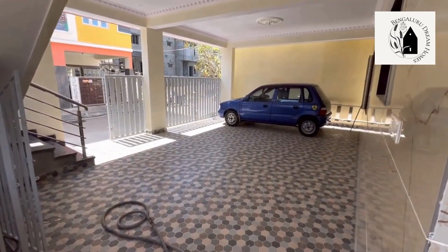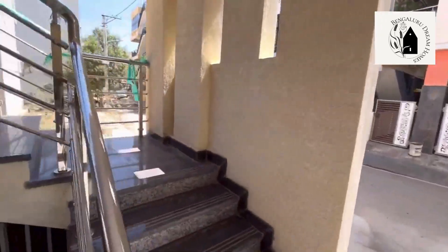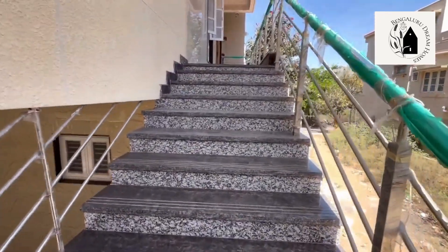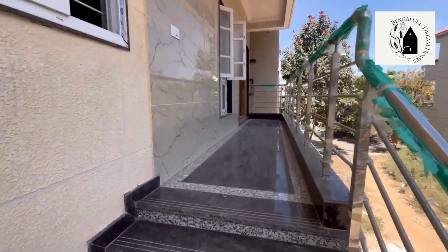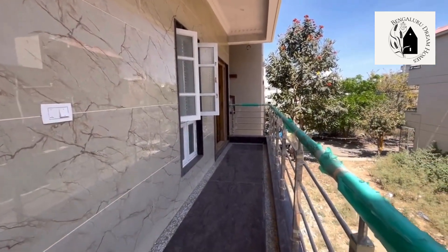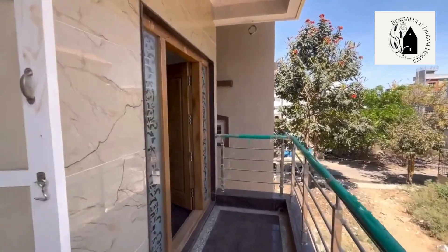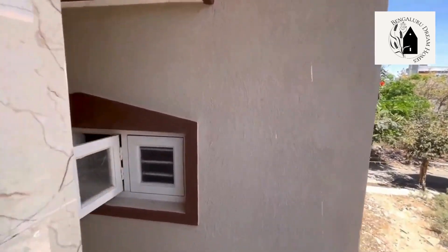Moving on to the first and second floor 3BHK duplex house. For the staircase, up to three feet of space has been left between the steps, anti-skid granite has been used for the flooring, and SS railings have been used. This is the entrance for the first and second floor duplex — up to four feet of space has been left at the entrance, and SS railings are used throughout.